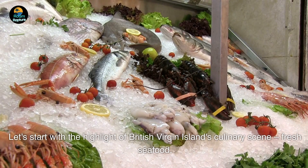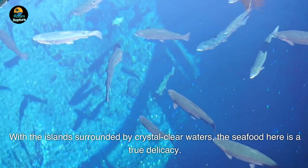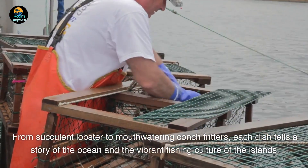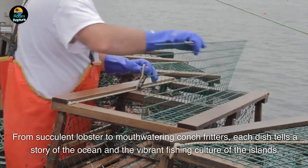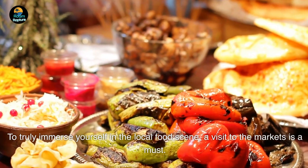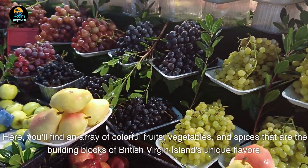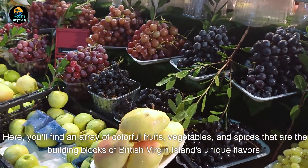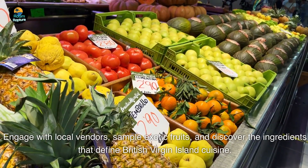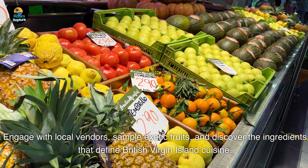Let's start with the highlight of the British Virgin Islands' culinary scene: fresh seafood. With the islands surrounded by crystal-clear waters, the seafood here is a true delicacy. From succulent lobster to mouth-watering conch fritters, each dish tells a story of the ocean and the vibrant fishing culture of the islands. To truly immerse yourself in the local food scene, a visit to the markets is a must. Here you'll find an array of colorful fruits, vegetables, and spices that are the building blocks of the British Virgin Islands' unique flavors. Engage with local vendors, sample exotic fruits, and discover the ingredients that define this cuisine.